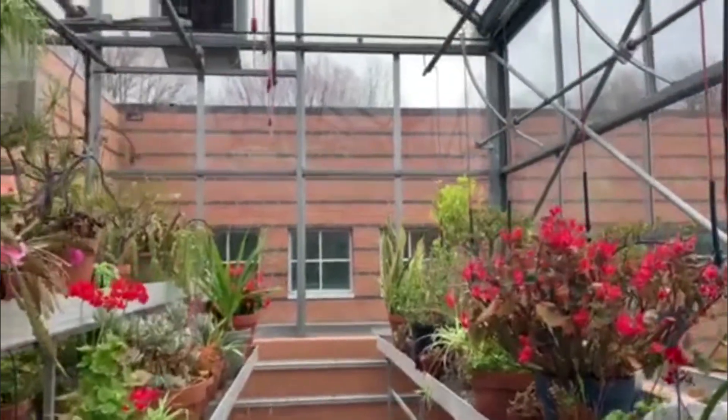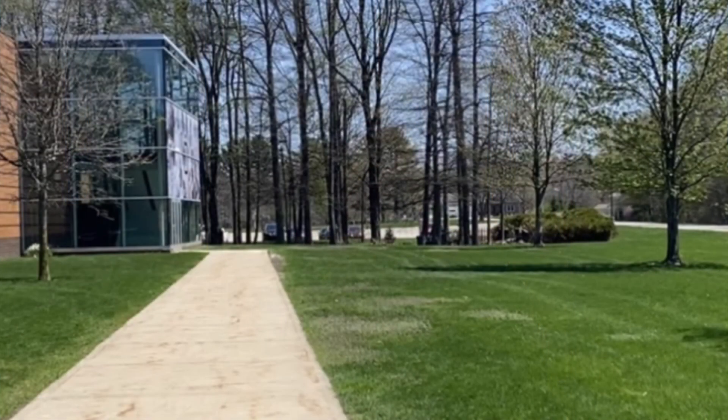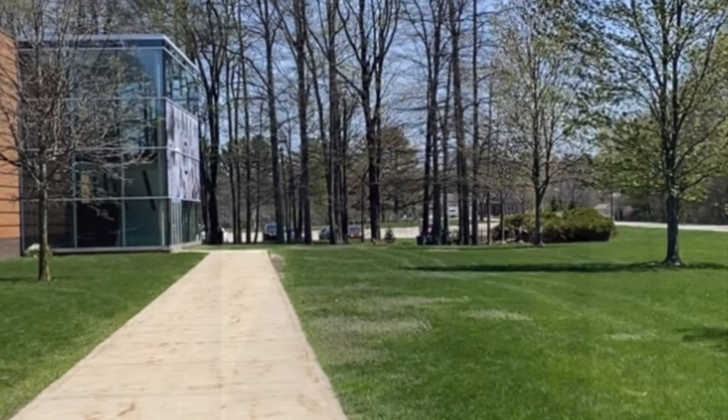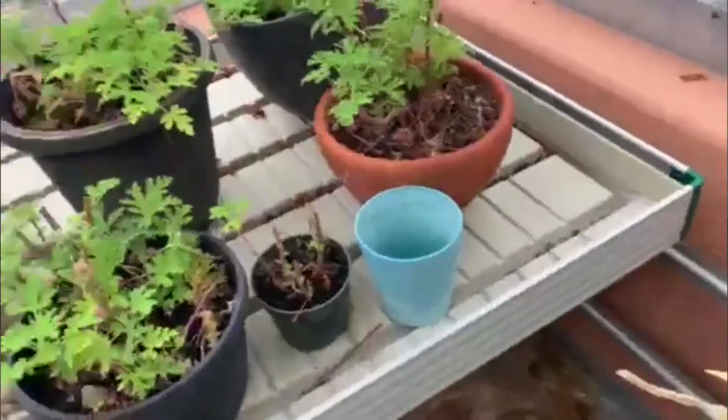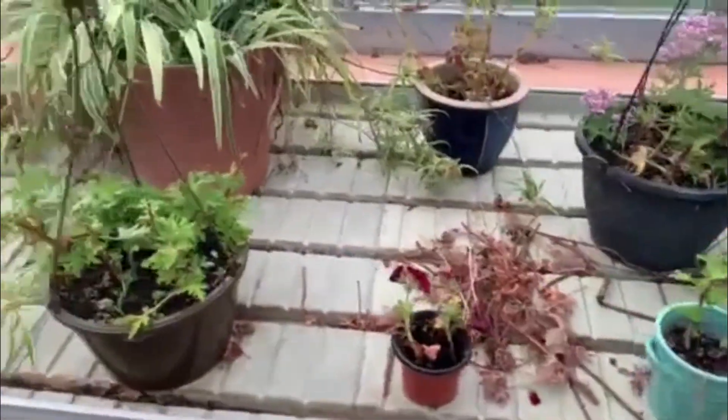In the summertime, the plants that are in the greenhouse end up getting moved outside into what we call the tree nursery. There's a little fenced-off area over behind me down by the teacher parking lot, and some of the plants will occasionally get planted in the ground.